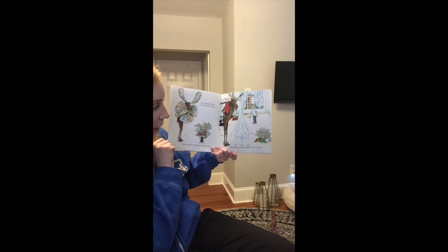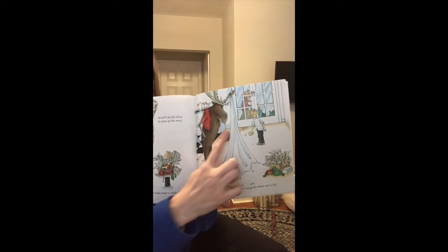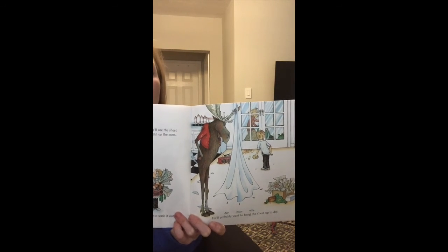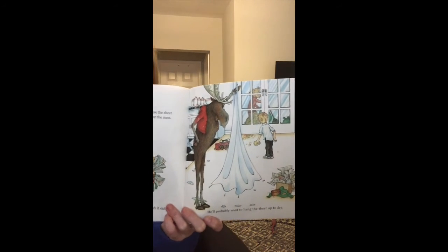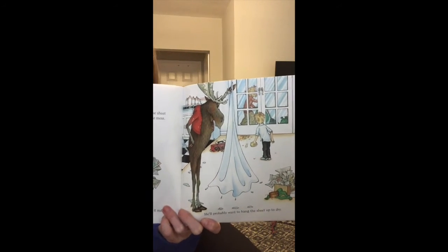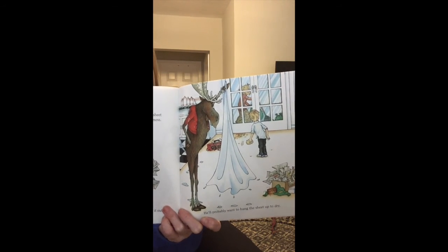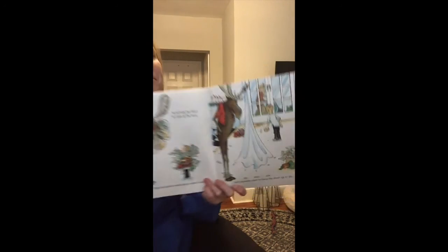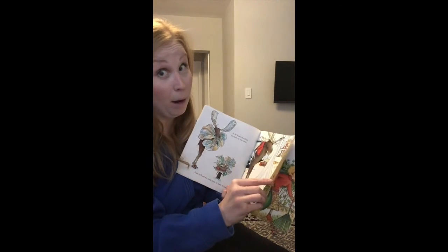Then he'll ask for some soap to wash it out. He'll probably want to hang the sheet up to dry. Oh my goodness, look at that house. I see mom in the window. What would your mom or dad, or anyone that lives with you — the adult that takes care of you — what would they say if they came home and found a moose in your house making a huge mess?